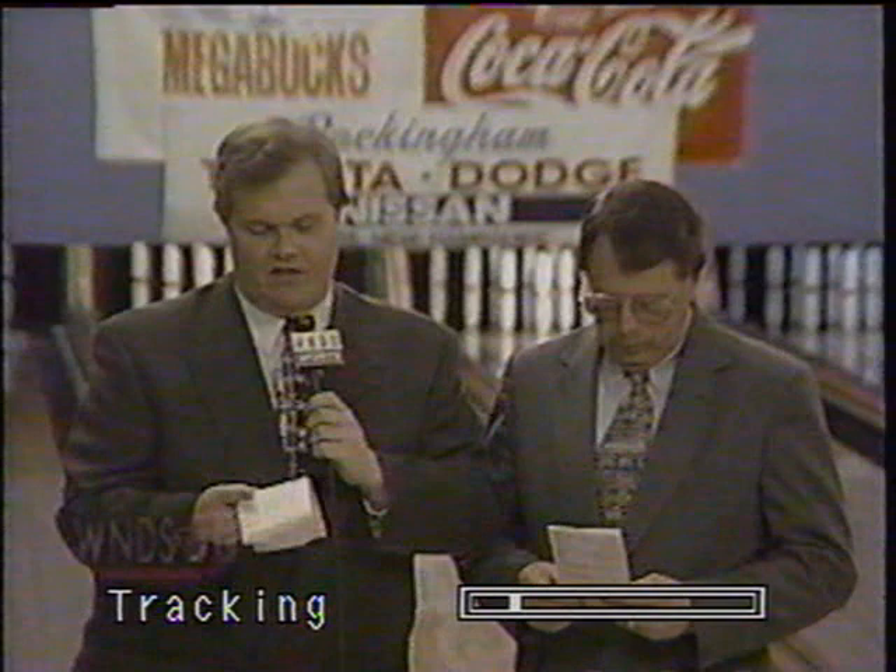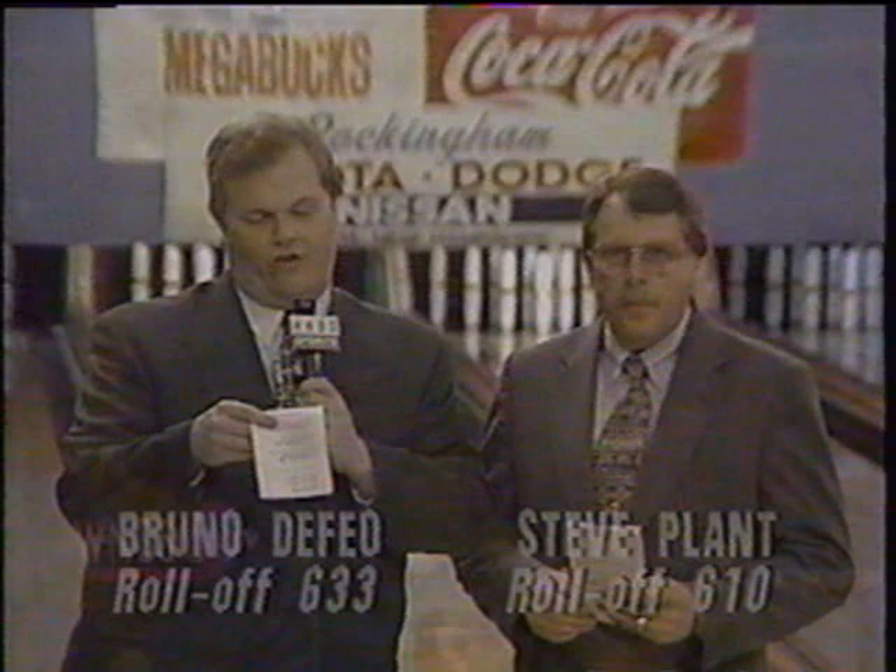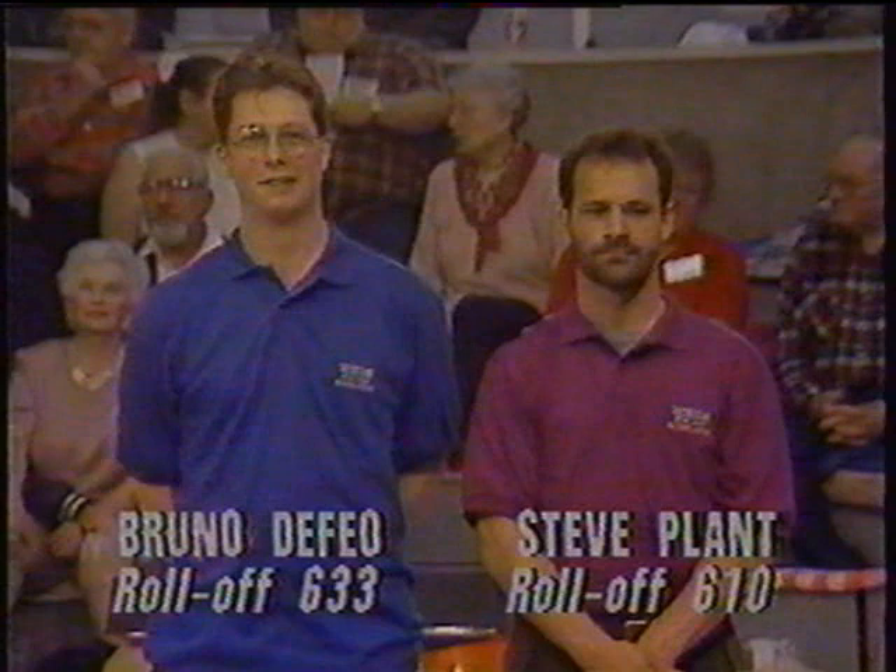We're well into that second game. So those are our two returning bowlers, and they will be challenged by two incoming bowlers coming to us from a final roll-off held in the Cape Cod area of Massachusetts. From East Boston, Massachusetts, Bruno DeFeo, and from Falmouth, Mass., Steve Plant.